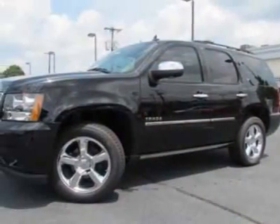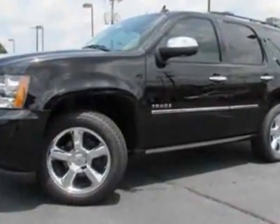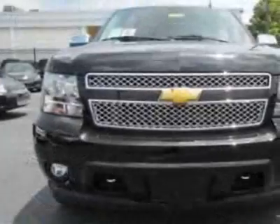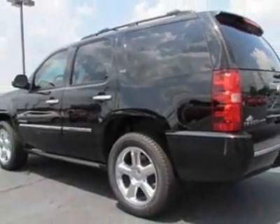Tires are P275-55R20 all-season blackwall. Wheels are 20-inch, 8.5-inch wide, measuring 50.8cm x 21.6cm, in polished aluminum.